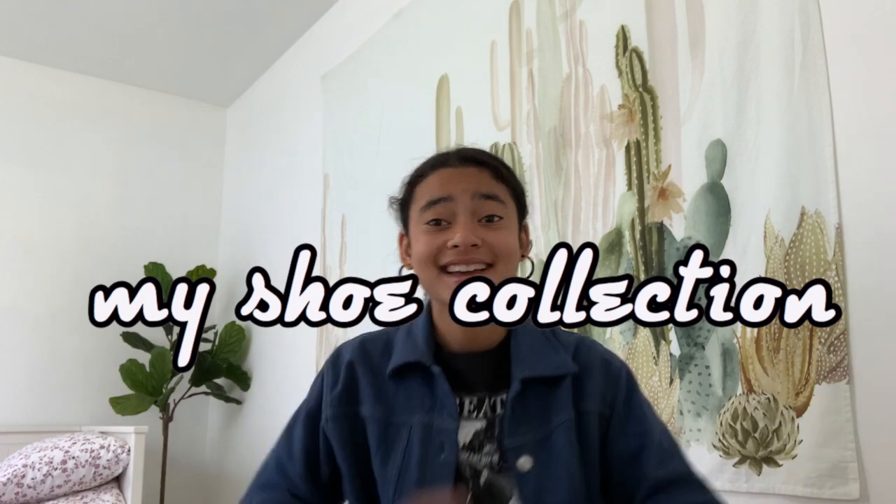Hey guys, what's up? It's Maya and welcome or welcome back to my channel. Today I'm going to be filming a sit-down video, kind of different from what I normally do, but I'm going to be doing a shoe collection.